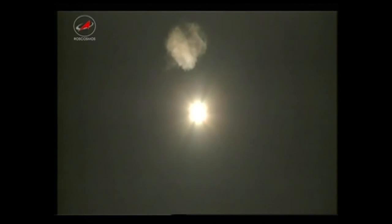The Soyuz now going through its period of maximum dynamic pressure. Engine and combustion chamber performance is all nominal, according to reports from the blockhouse at Baikonur.